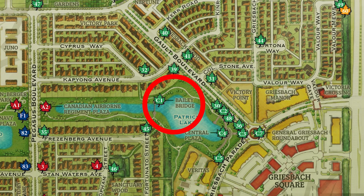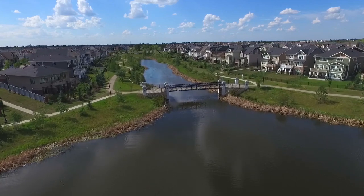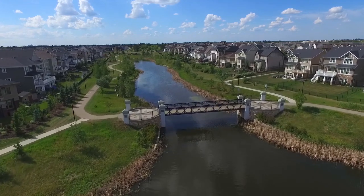Military historians have argued the Allied invasion of Europe in World War II would not have been successful without one uniquely Canadian invention: the Bailey Bridge. There's a replica of one, built with some reclaimed materials from France, right here in the community.